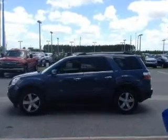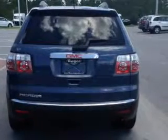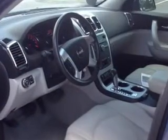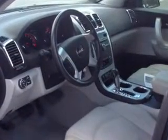Stand out from the crowd with premium wheels. Treat yourself to the splendor of a premium sound system. Brake safely with the anti-lock braking system. Heated seats are a desirable comfort feature.